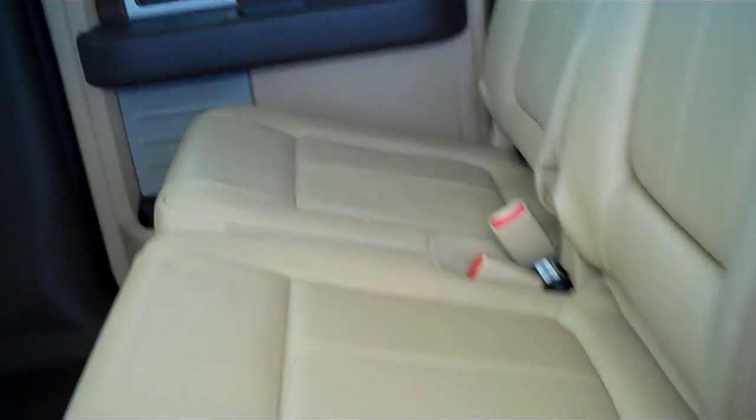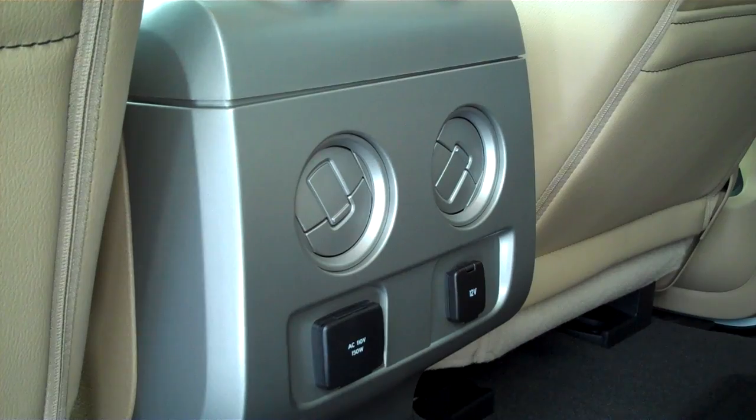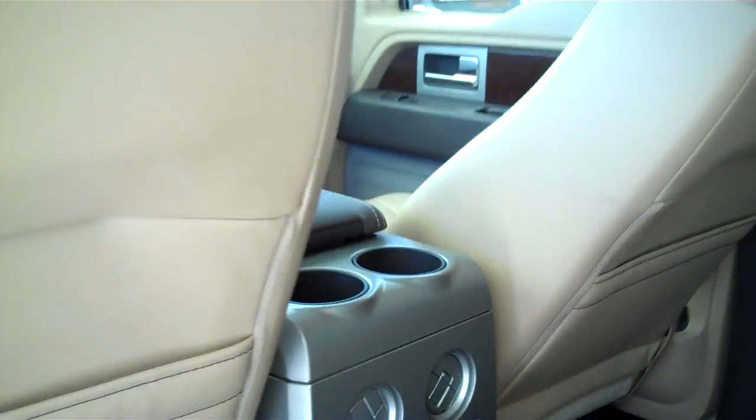You can fit five in here very comfortably — there's lots of legroom in front and back. Rear air with a 12-volt DC outlet and a 110 AC outlet, rear cup holders, child safety rear locks, and power sliding rear window with rear window defogger.